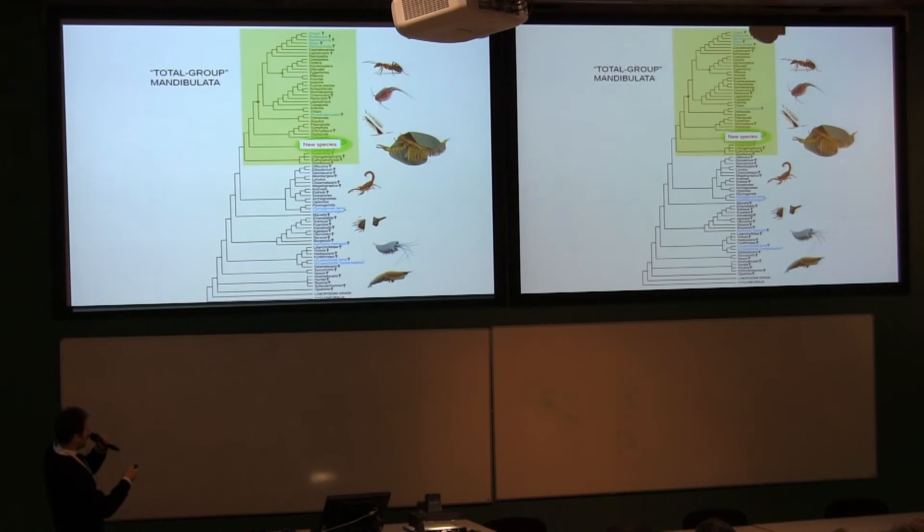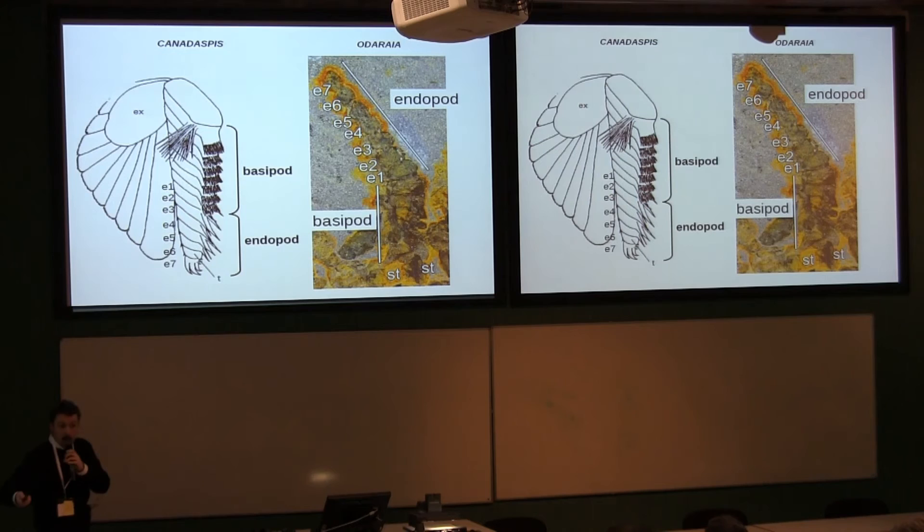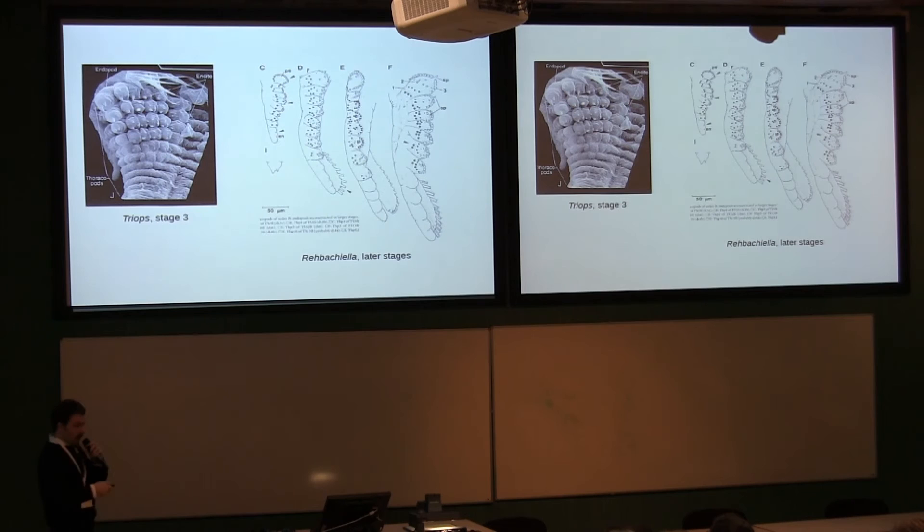Phylogenetically speaking, we find that this new species, along with Branchiocaris, Canadaspis, and Odaraia, fall at the base of mandibulates. Canadaspis and Odaraia, although their head configuration remains unclear, share the same type of trunk limb morphology — a seven-segmented endopod and a subdivided basipod, and at least in Canadaspis this basipod also bears endites. These multi-enditic basipods are known in extant crustaceans, especially nauplius crustaceans, and have also been described in crustacean morpholarvae from the Orsten deposit.